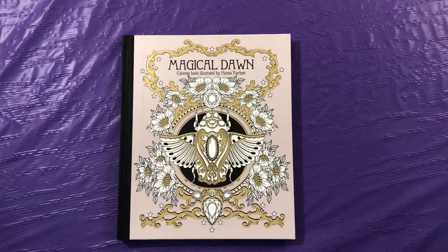Hi, and welcome or welcome back to What's on Our Table. Today I have my coloring book collection to show you. In the future, I'll do other videos of flip-thrus of some of these books.